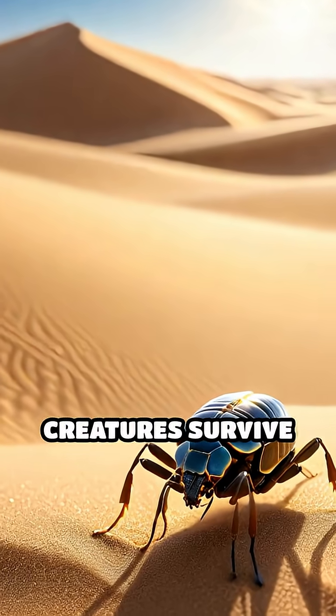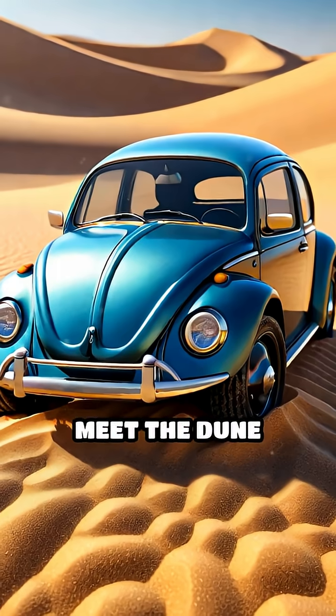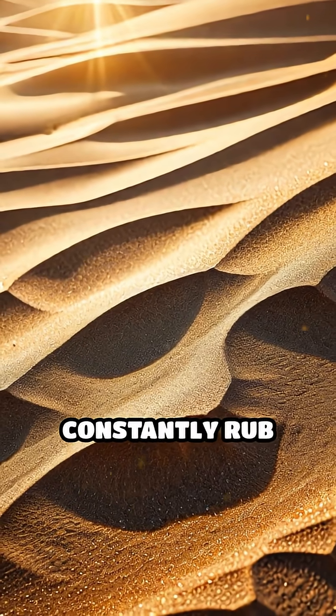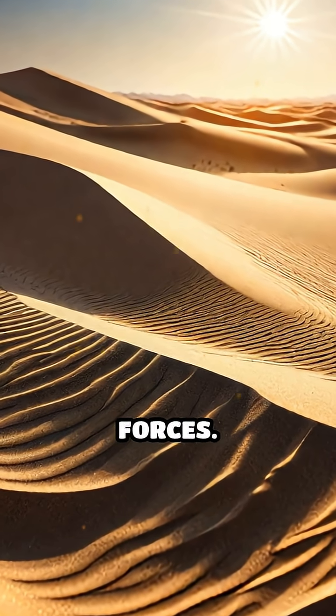Have you ever wondered how tiny creatures survive the shifting sands of the world's harshest deserts? Meet the dune arthropods, masters of static electricity. In the baking heat, sand grains constantly rub against each other, creating a charged environment filled with invisible electric forces.